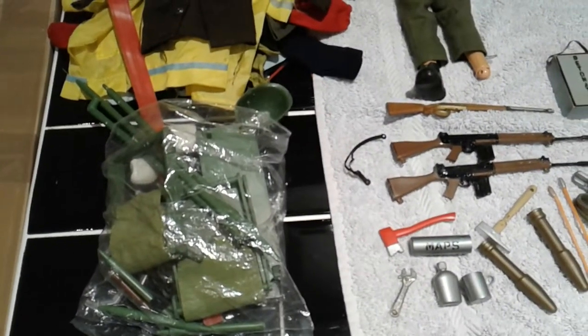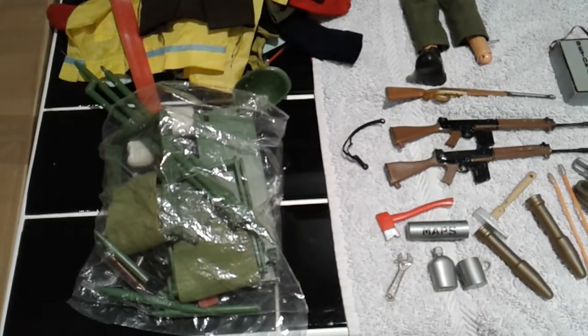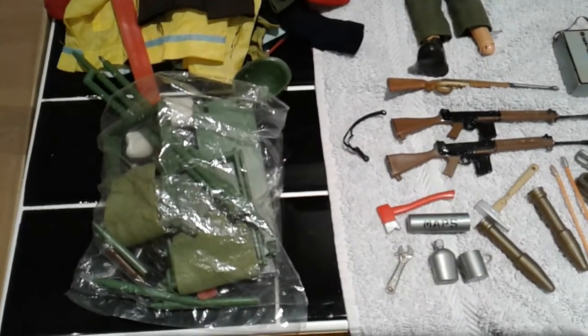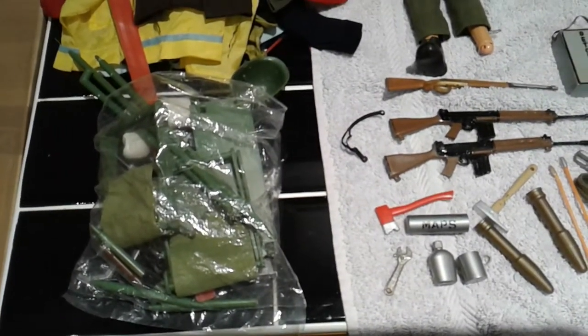Hello and welcome to another video from the Gaming Toyboy. Today I thought we'd take a look at a job lot that I received this morning. I've just gone through it and sorted it all out, so let's get stuck in.